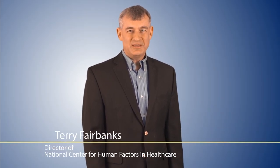Hi, I'm Terry Fairbanks and my goal in this module is to tell you about why it matters to integrate human factors engineering and system safety engineering into healthcare.